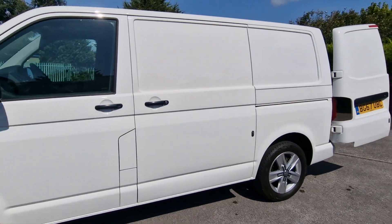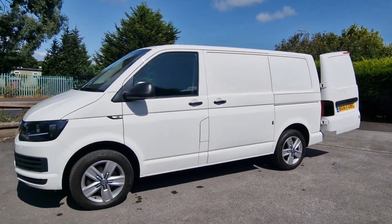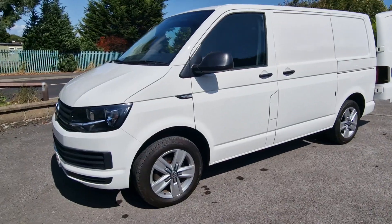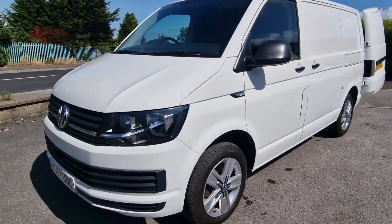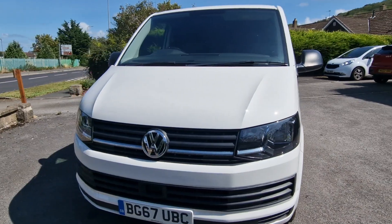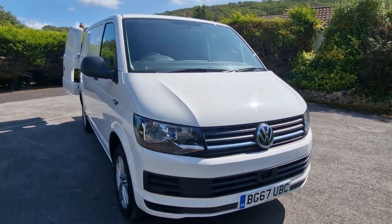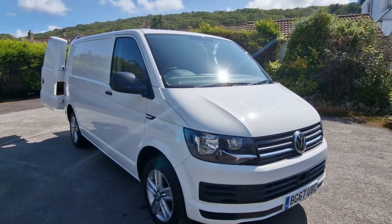We can take your existing vehicle in part exchange. Whether you have an existing commercial, car, caravan, motorhome, or campervan, we accept them all here — no need to go anywhere else. Finance is available subject to status, so please inquire for details. And if you can't get to the van, we can get the van to you — we offer a nationwide delivery service.